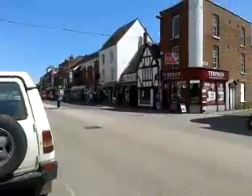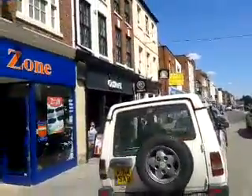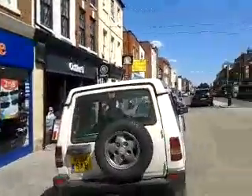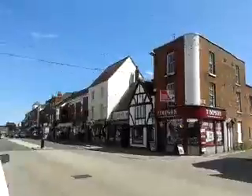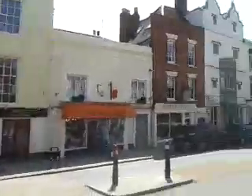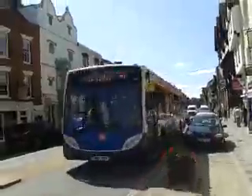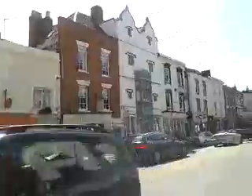Here we are in Tewkesbury, a historic town and very much a tourist town, with history around here and interesting architecture. It's also on bus routes to Cheltenham and Gloucester.